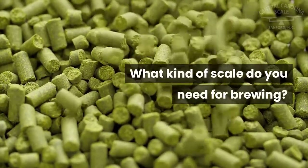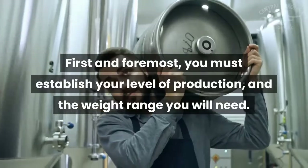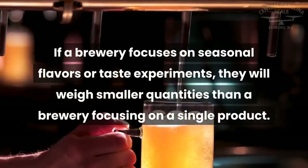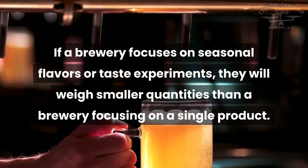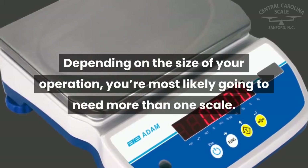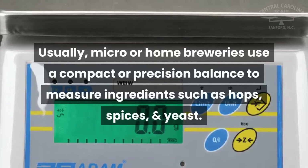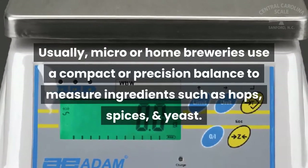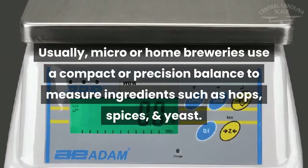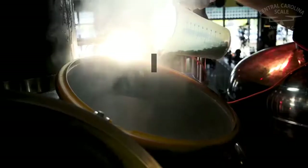What kind of scale do you need for brewing? First and foremost, you must establish your level of production and the weight range you will need. If a brewery focuses on seasonal flavors or taste experiments, they will weigh smaller quantities than a brewery focusing on a single product. Depending on the size of your operation, you're most likely going to need more than one scale. Usually, micro or home breweries use a compact or precision balance to measure ingredients such as hops, spices, and yeast.